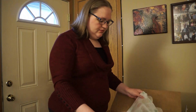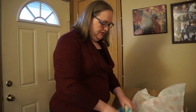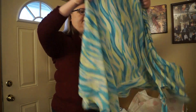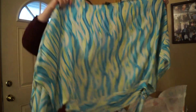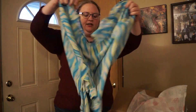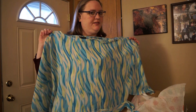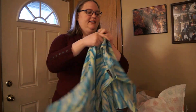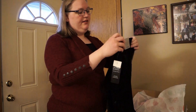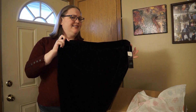The first item is Lane Bryant — very sheer, really cute top, definitely something for the summer. Not really my style but it's cute, I like it. Next item is new with tags from Catherine's — it's like velour pants. I think that's what these are called.